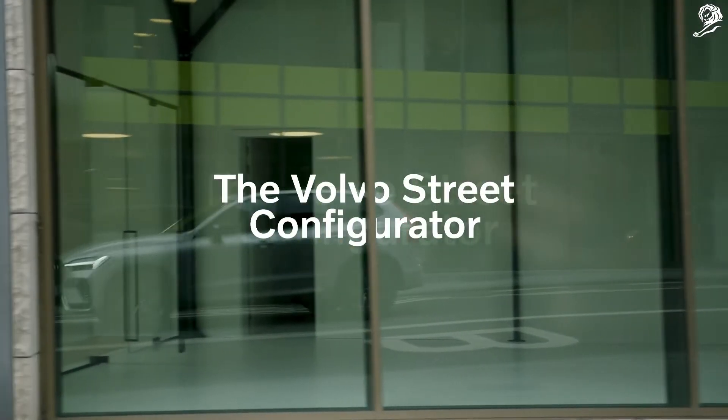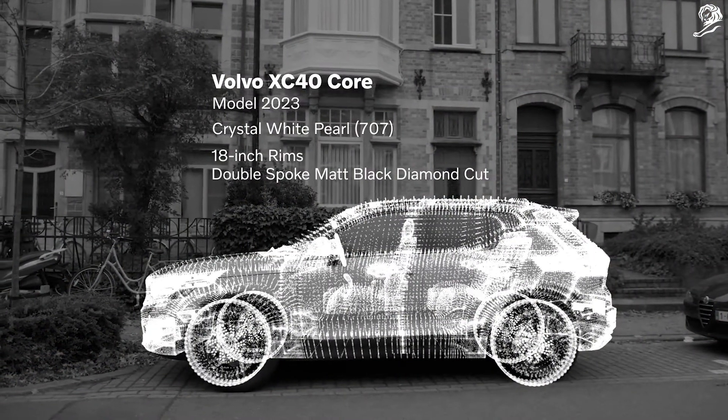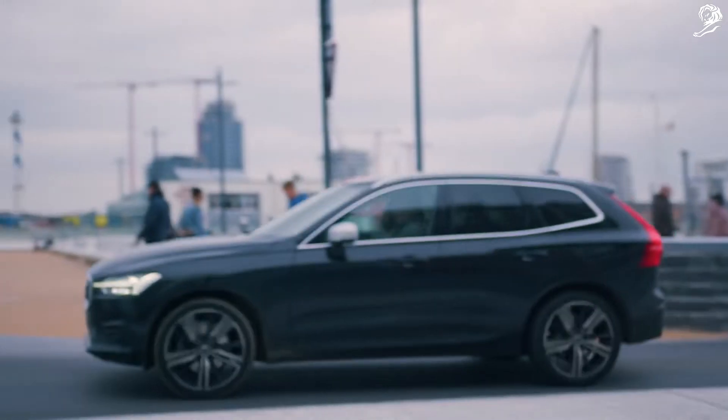Introducing the Volvo Street Configurator — the first app that uses advanced AI to recognize the configuration of every Volvo in the street. You don't have to go to the showroom anymore. The street is your showroom.